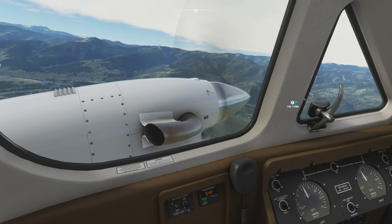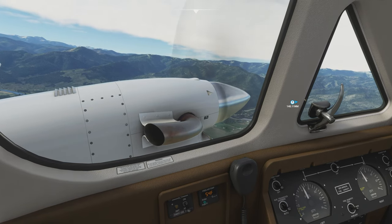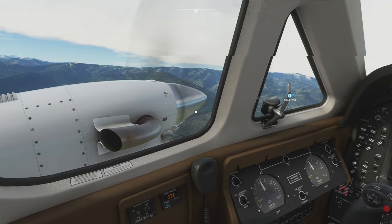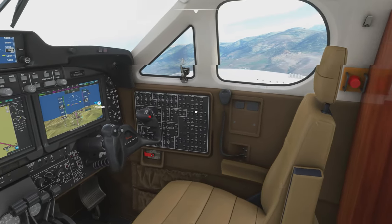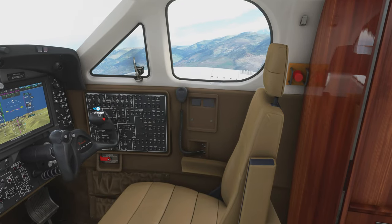Looks beautiful outside. K-487 leaving my airspace, frequency change. I'm going to turn on the pitot heat just in case. Spokane approach, K-487 is a Beechcraft King Air, 5 miles northwest of Missoula, 5400 feet. Request flight following. K-487 Spokane approach, squawk 3743.